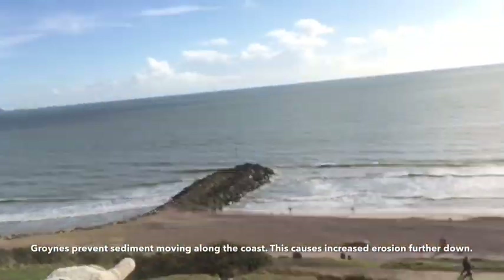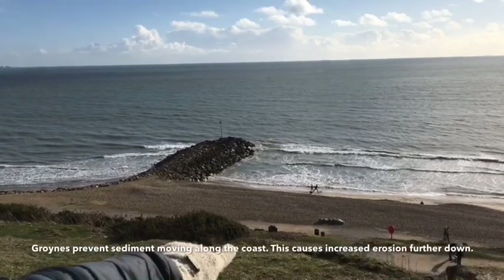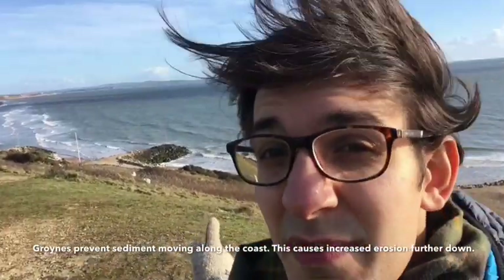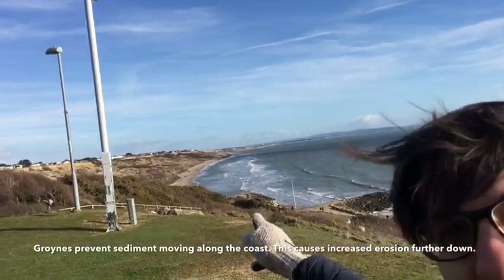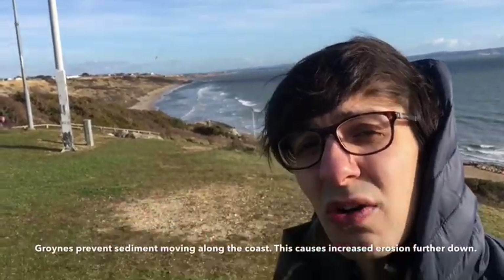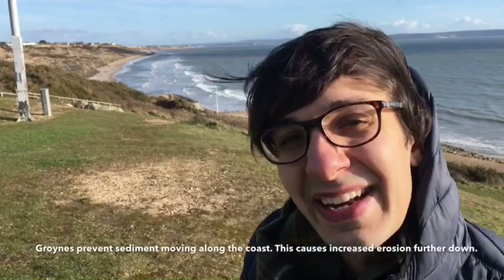If we look down here we can see that the coastline is being managed really carefully and they're trapping all the sediment. The sediment is being trapped here which means there's less sediment or sand further along. So as a result these cliffs are more exposed and therefore they're eroding a lot faster as a result of all the management that's been happening down here.